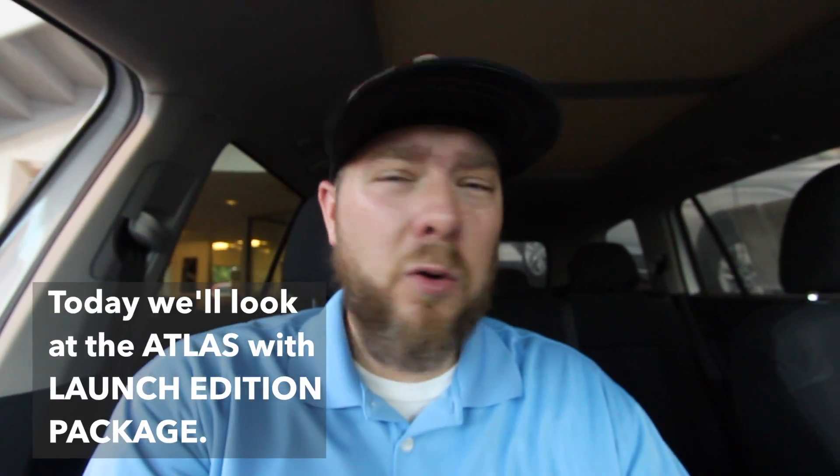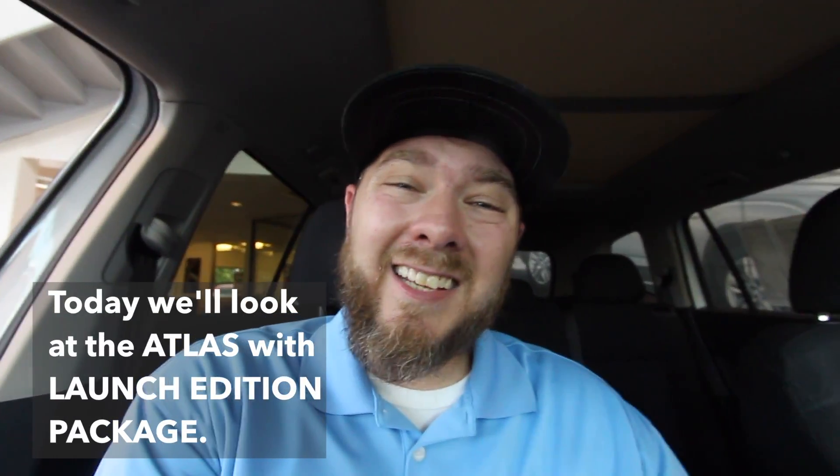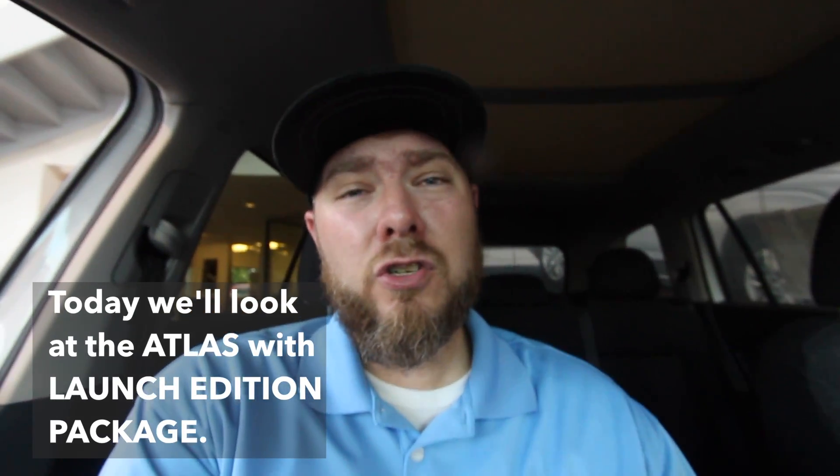The Volkswagen Atlas has been here at Stokes VW for about a month now and we've been selling these cars like hot cakes. When the Atlas first hit the lot for our launch party there were about eight outside and four in the showroom. Today, being July 12th, we're down to two — we've got more coming in on the truck, but it's a hot seller.